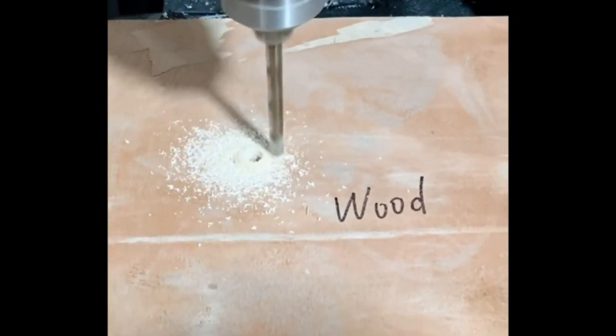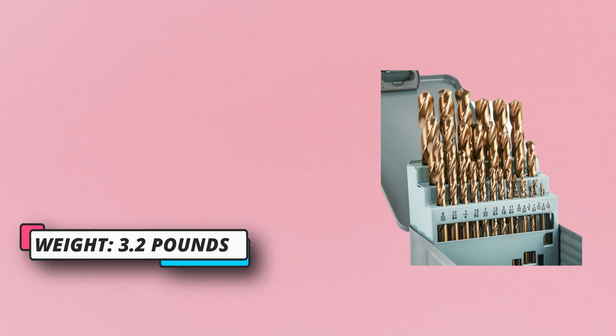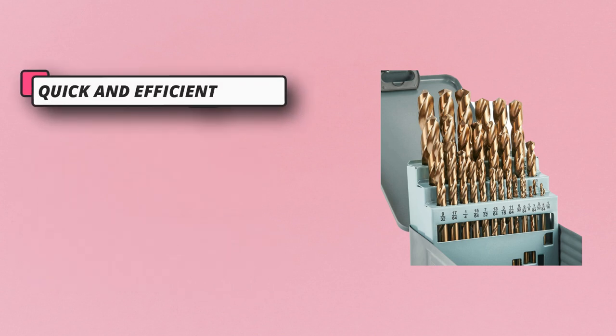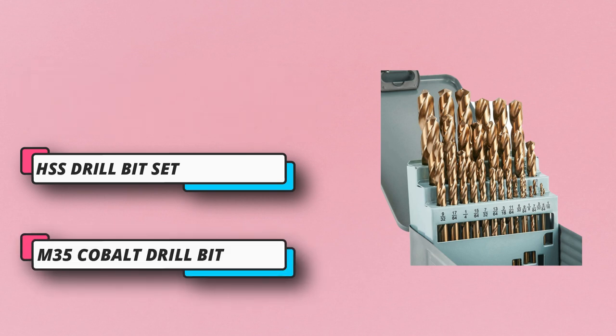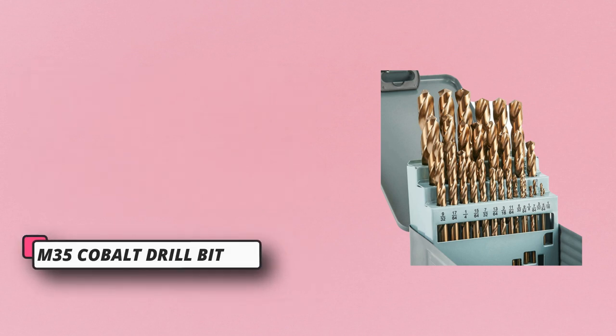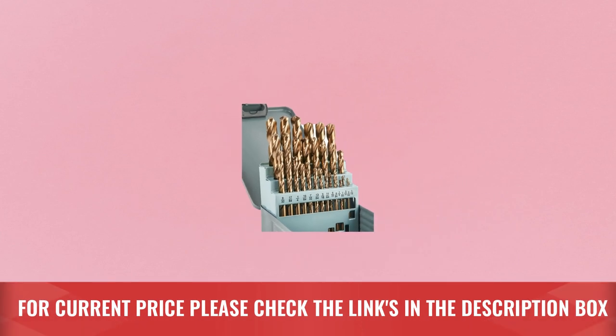The HSS cobalt drill bit set offers excellent cutting performance — 29 pieces for long-term use. The inserts are hardened and polished for improved sharpness and precise cutting without wobbling. The drill set includes drill holders with size indexes. For current price, please check the links in the description box.